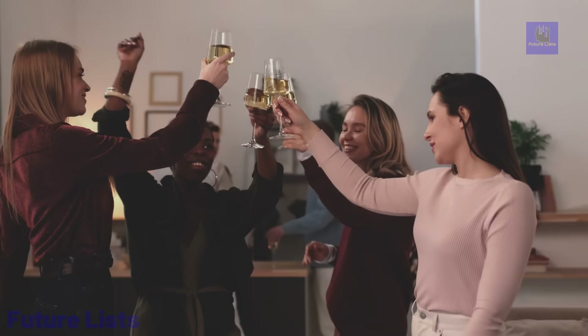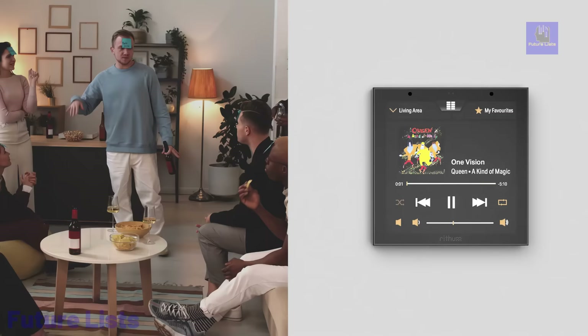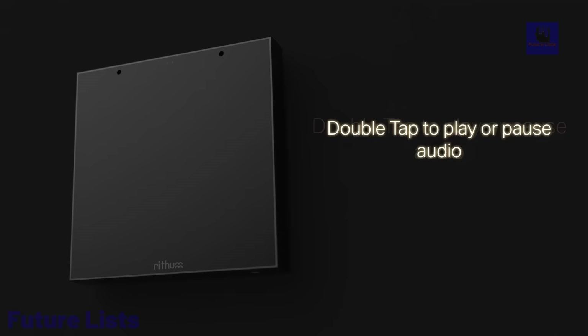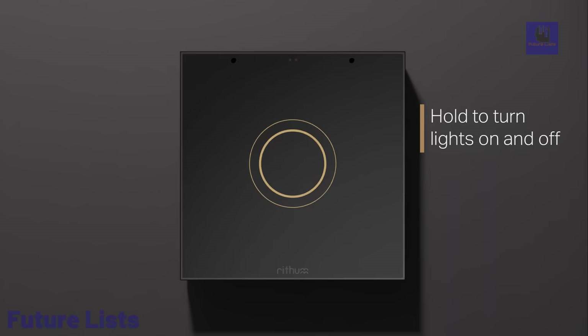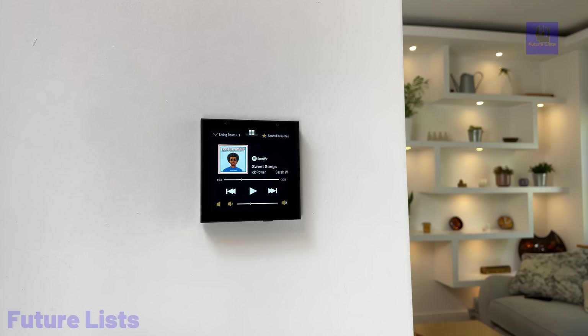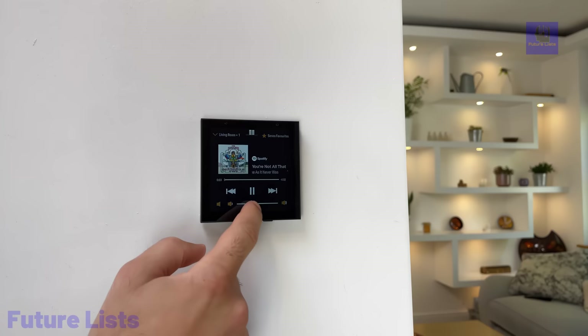The device integrates lighting, audio, and climate control, providing a seamless experience. With a stand-by gesture feature, the switch enables quick actions even when in stand-by. The switch communicates via Wi-Fi, supporting various integrations like Philips Hue and Sonos. It replaces existing switches, requiring only power and Wi-Fi connectivity, with options for scenarios.